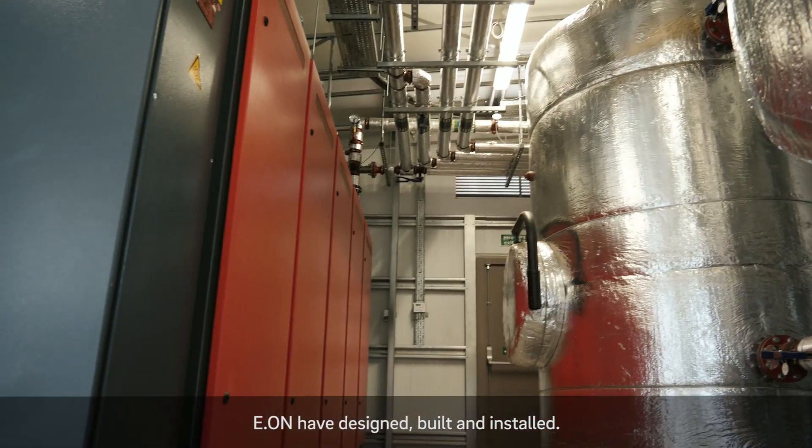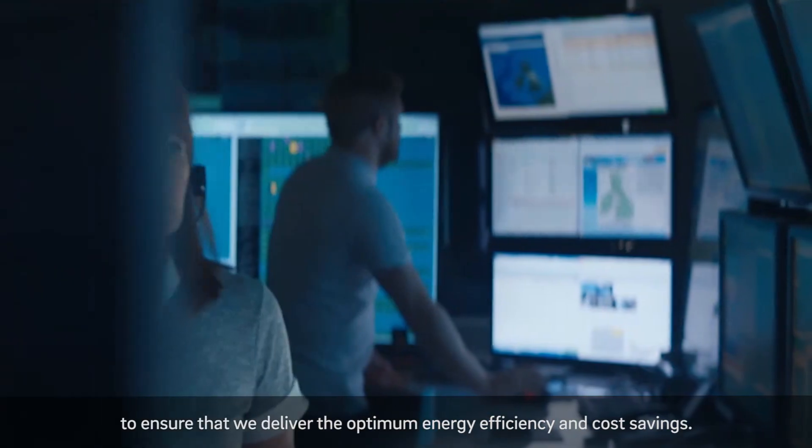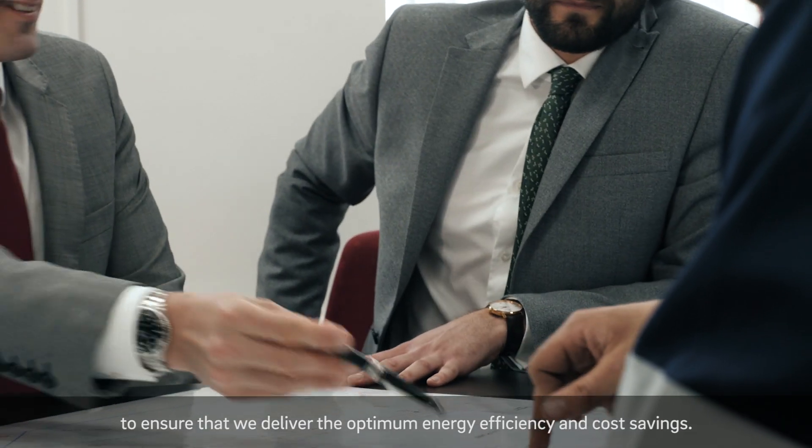EON have designed, built and installed, and we will remotely monitor the system 24/7 to ensure that we deliver the optimum energy efficiency and cost savings.